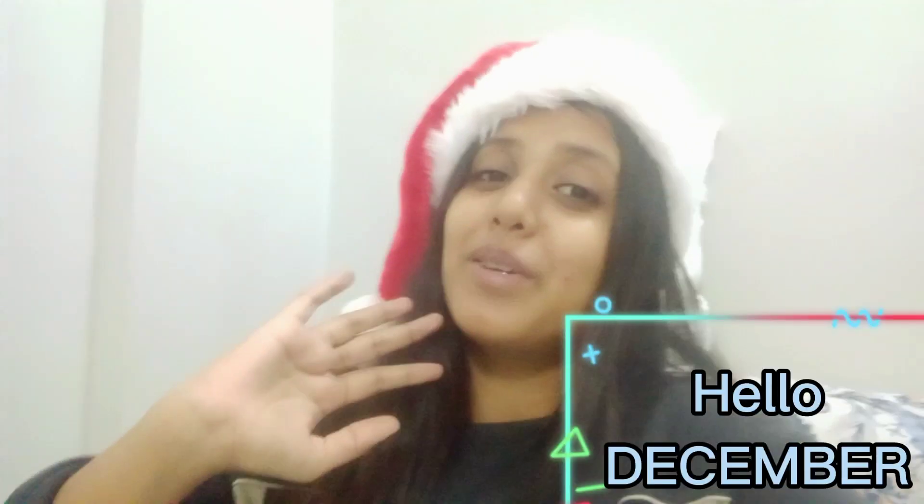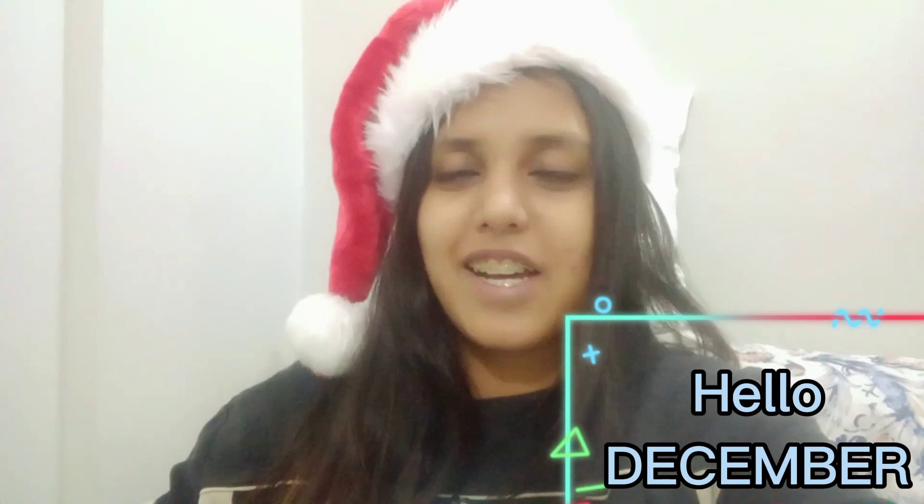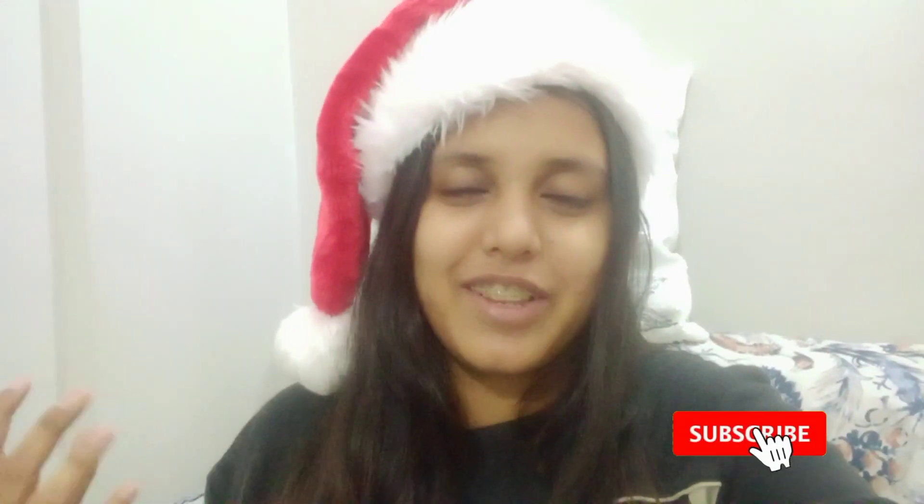Good morning everyone, or good evening or good night, or whatever time you're watching this video. December is coming finally — everyone is waiting for the month of December, Christmas season, decorating the Christmas tree and all that.